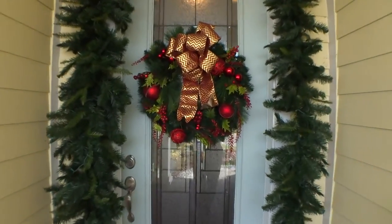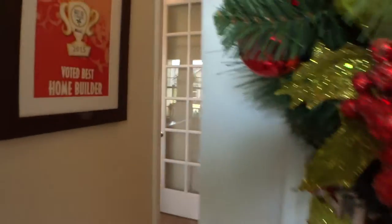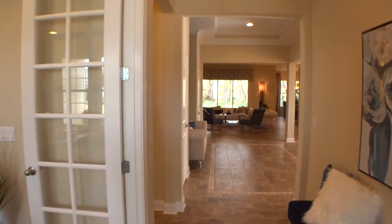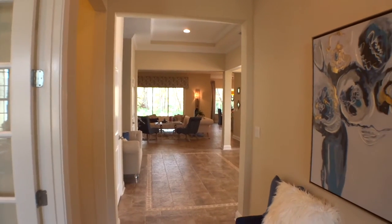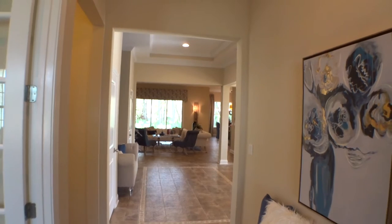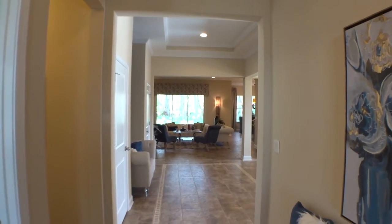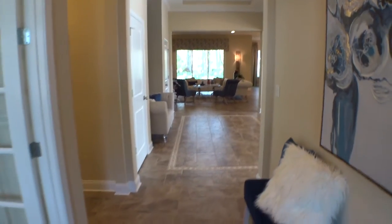They need to decorate it for Christmas right now. Let's take a walk in and get a great idea of what it looks like. Landon's doing an awesome job with their homes. We're on Coquina Ridge — Richmond American started the community but Landon's has really taken off and is doing a really great job here.